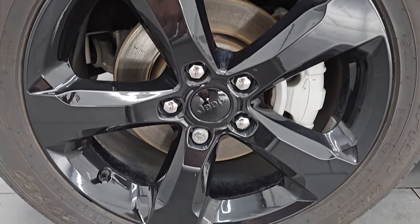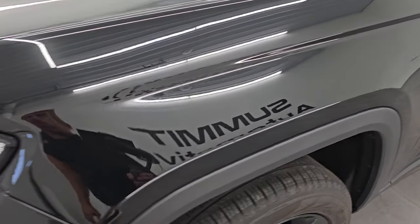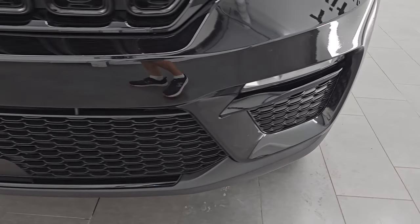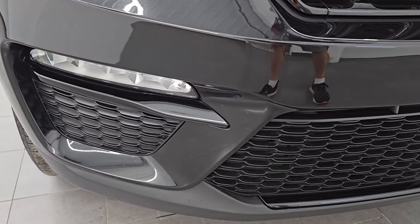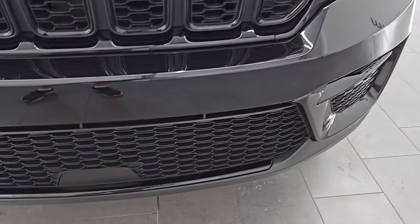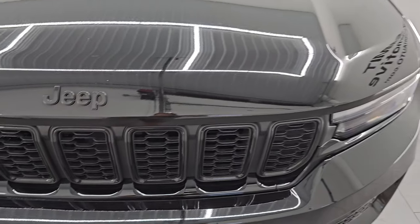The black appearance package gives you the 20-inch gloss black wheels, and it has Pirelli Scorpion Verde 265/50 R20 tires — I'd say they have right around half the tread left. The front fender is in excellent condition; I didn't see any dents or dings, scuffs or scrapes. This one does have the LED headlamps, running lights, and fog lights — I will turn all those on at the end of the video. Front bumper is absolutely perfect. Note the gloss black around the fog light bezels, below the lower grille, around the seven-slotted grille, and the blacked-out Jeep lettering — all part of that black appearance package.